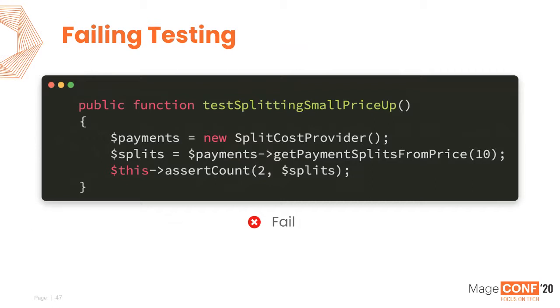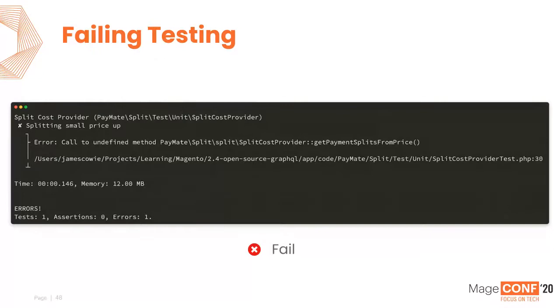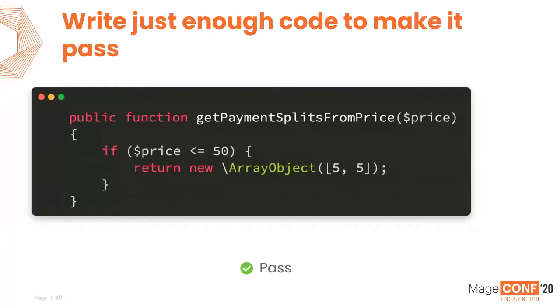We write just enough code to make it pass — an empty class that allows it to be instantiated. Our test goes green. Now let's make it fail again. This time we look at payment and price splits. In testSplittingSmallPriceUp — for products under $50 — we create a new instance of SplitCostProvider, call getPaymentSplitsFromPrice passing an integer, and assert we get back an array of two items. PHPUnit now tells us getPaymentSplitsFromPrice doesn't exist. So we add it — hard-coding: if price is less than $50, return a new array with two split values. That makes the test pass. It's not production code, but that's where refactoring comes in.